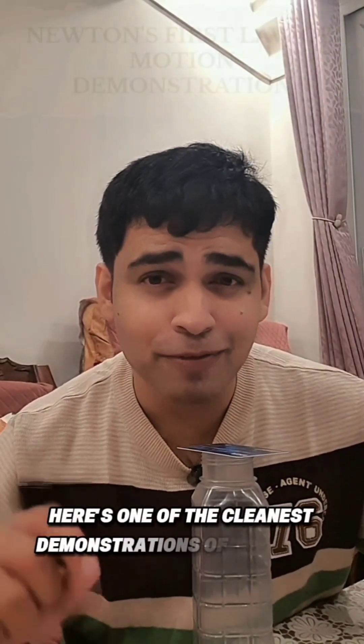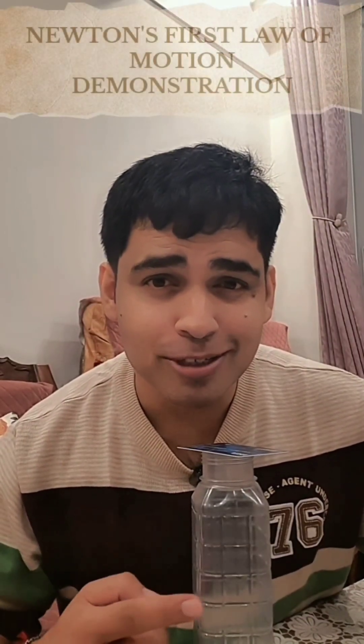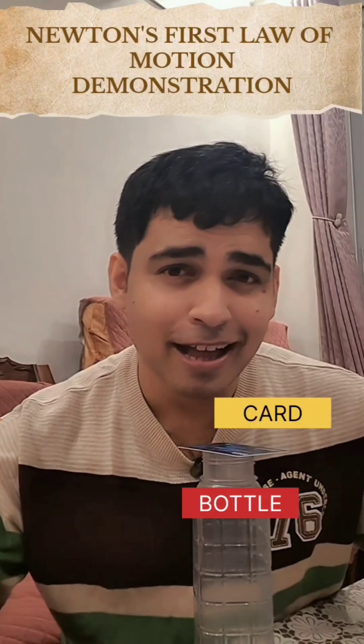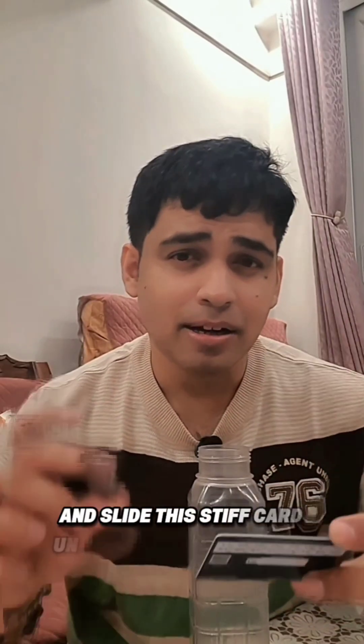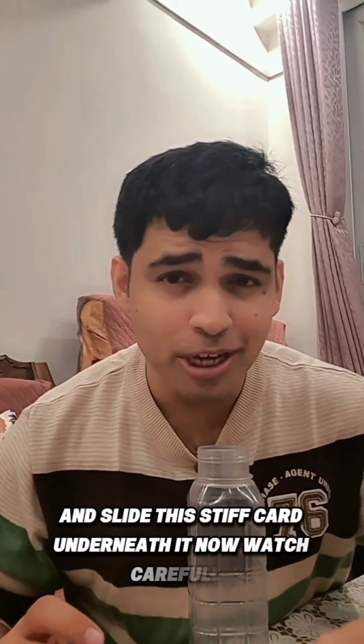Here's one of the cleanest demonstrations of Newton's First Law using just a bottle, card, and a coin. I will place this coin on the top of the bottle and slide this stiff card underneath it. Now watch carefully.